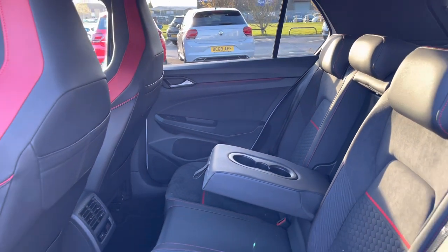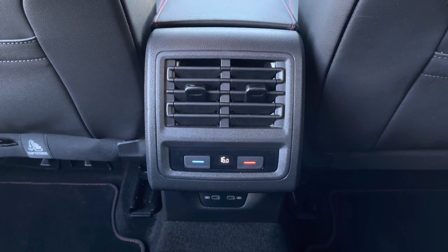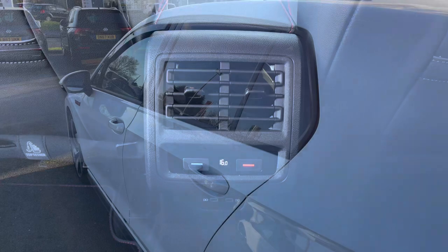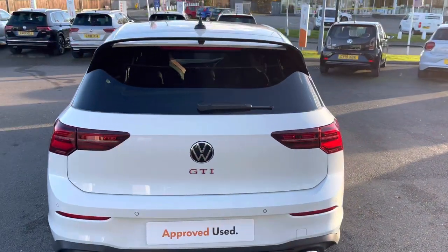Another added benefit on this vehicle is your three-zone climate control. This features controls in the rear so your rear passengers are able to control their own temperatures from the back, ensuring to keep a full car comfortable.